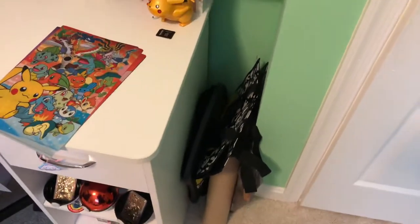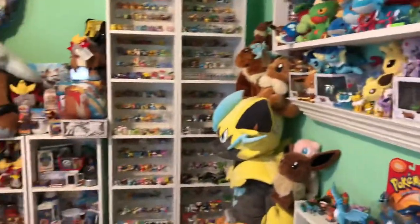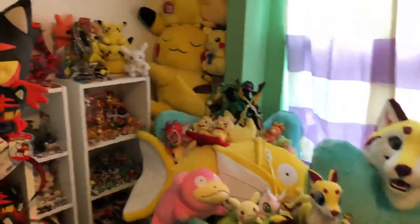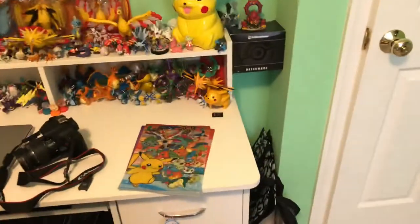So to really get things started off, I'll just pan around the room because you can't really see everything in great detail, but everyone's seen the pictures and everything. But yeah, this is the entire room. I try to utilize all the space. So going into details — just be prepared, this is going to be a very long video.